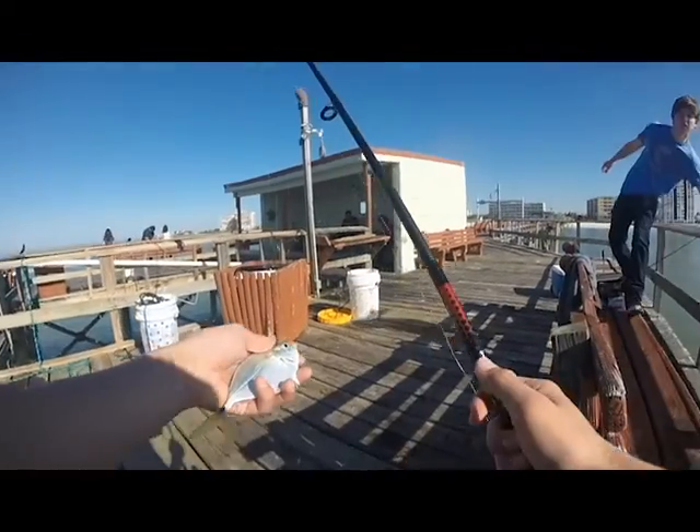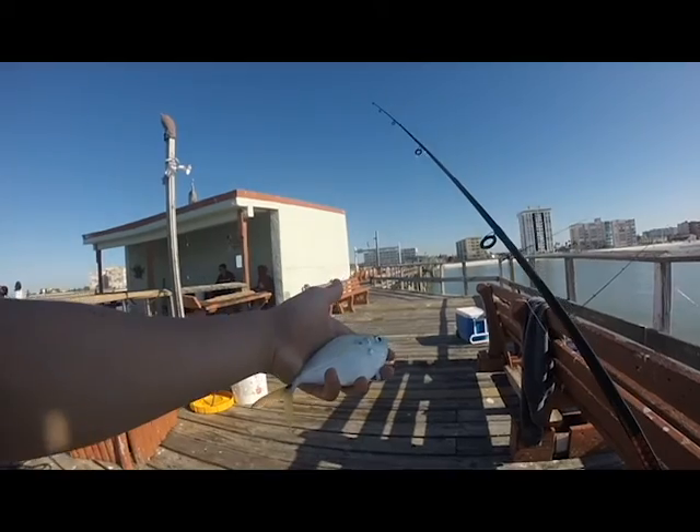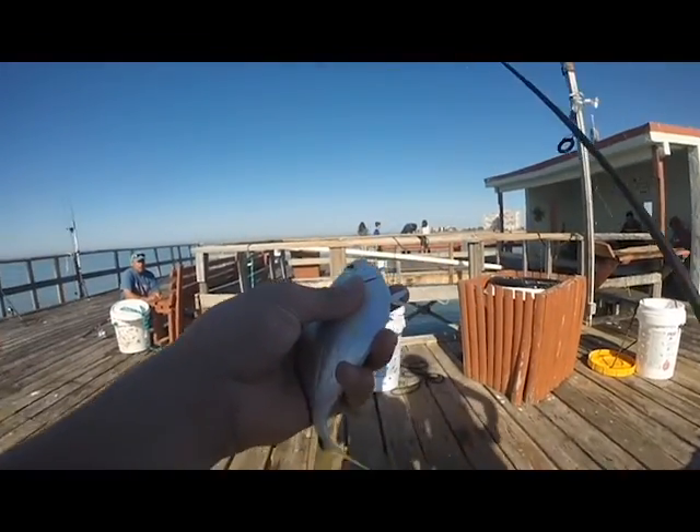So I just caught this - it's a little yellowjack somebody just told me. Never caught one of these before, that's another new species. Really good bait - very good for sharks.